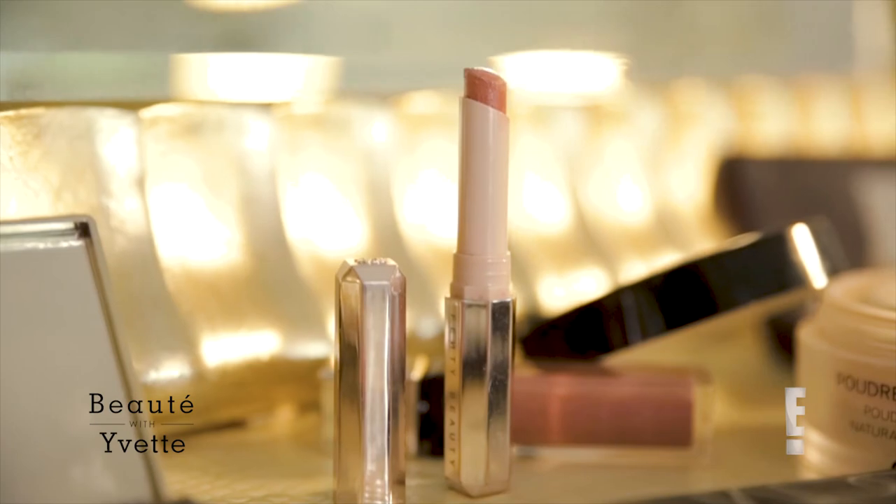Time for lip. I'm going to use this Fenty Beauty color in single. And there you have it — all done.